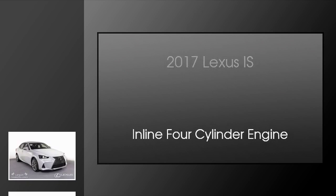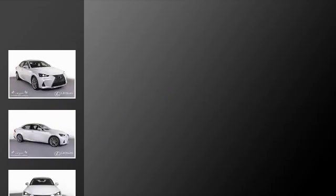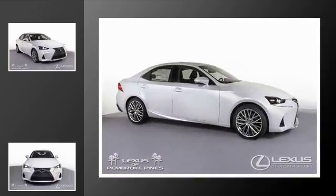This is a 2017 Lexus IS. This car has an 8-speed automatic transmission and an inline four-cylinder engine.